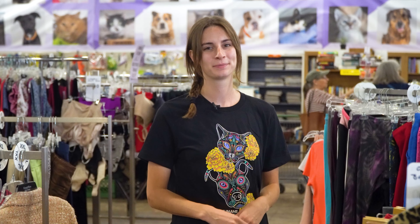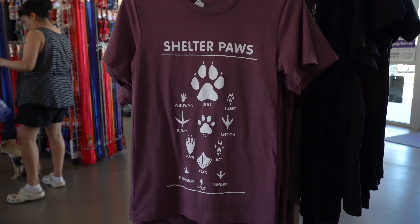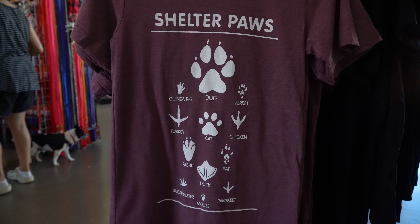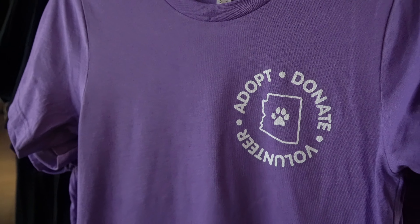This is our 2022 Dia de los Muertos design, and I think it might be our best one yet. Our shelter paws shirt represents all pets, from cats and dogs to our fine feathered friends. Plus, if you're a fan of the classics, you're going to love our classic crew neck.